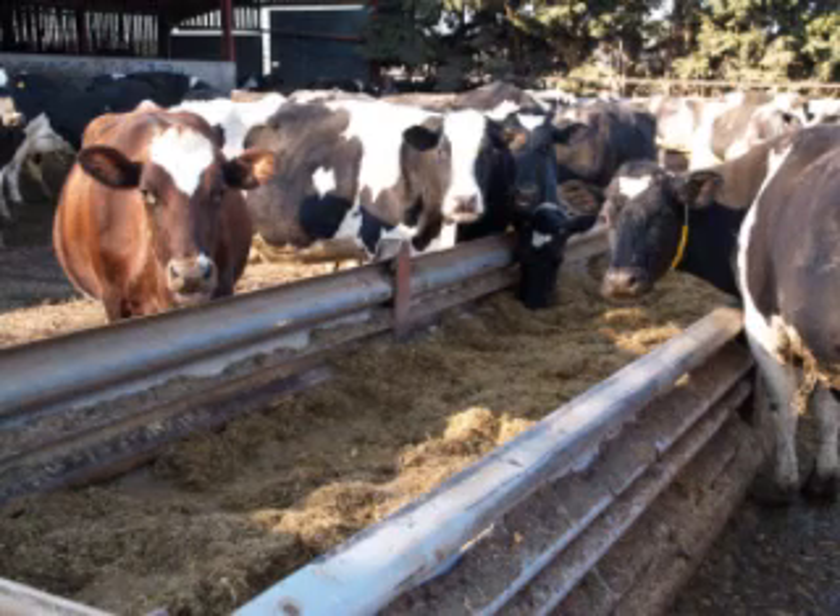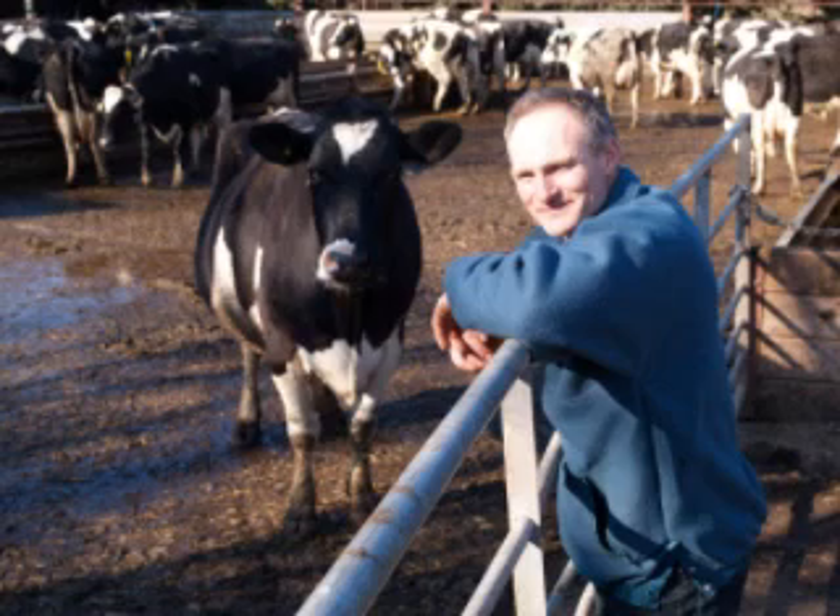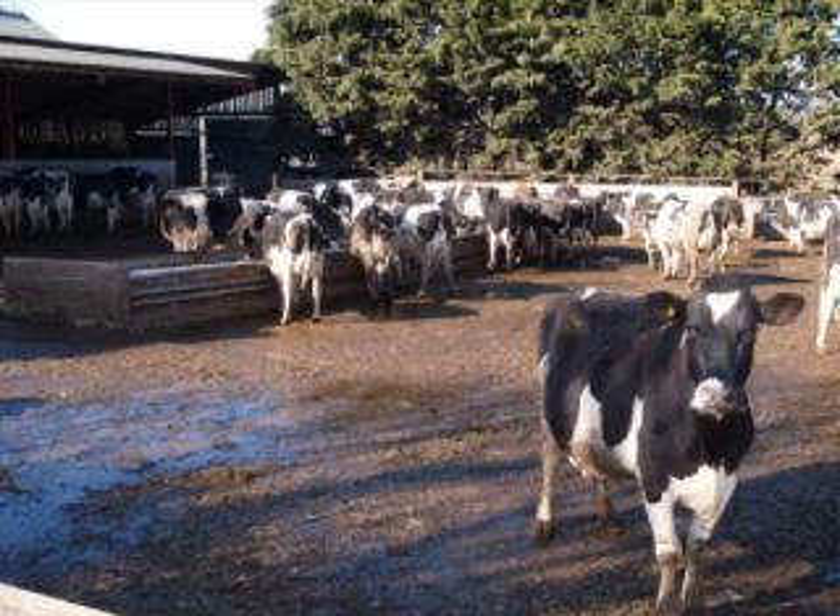We tend to calve our heifers one time of the year, which usually tends to be in the spring, because then they can spread out during the following years afterwards, so it gives us an all-year-round calving pattern.